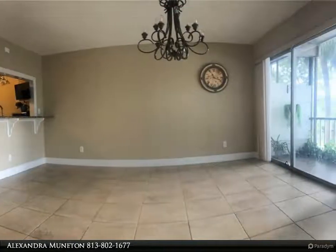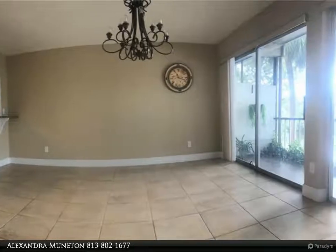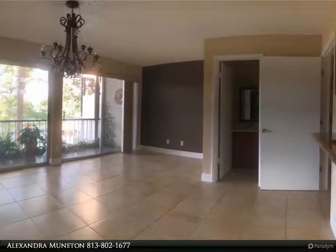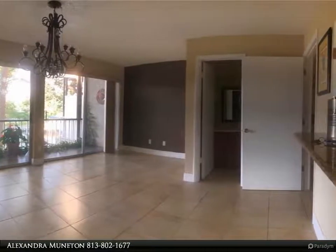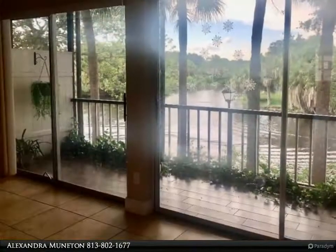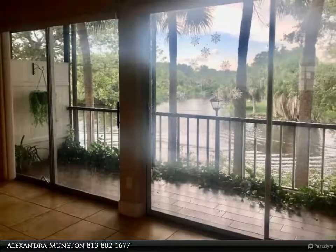The unit has large living areas — living room, dining room, kitchen, and half bath on the first floor, with double slider doors overlooking the canal. Walk out the sliders onto the screened and covered porch.